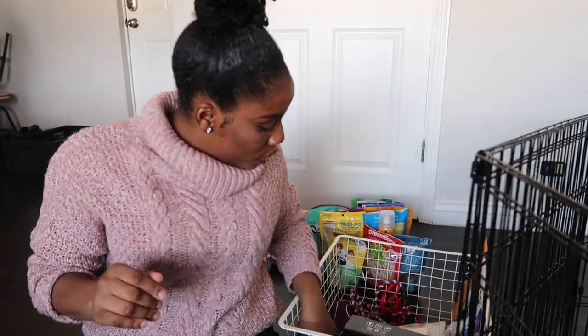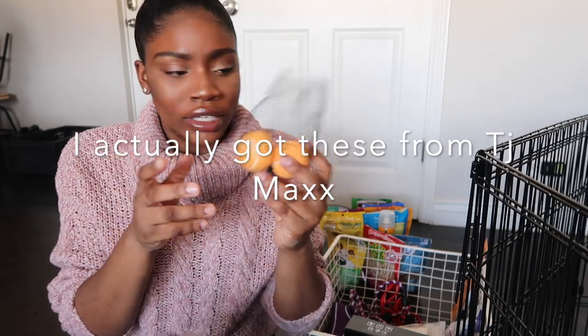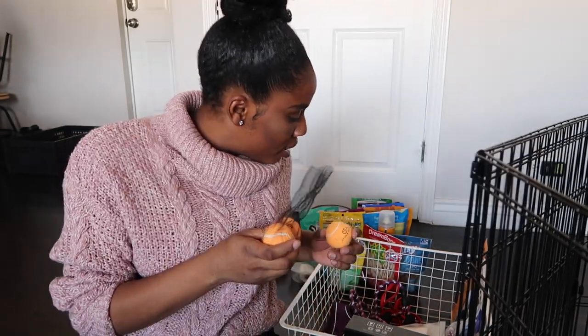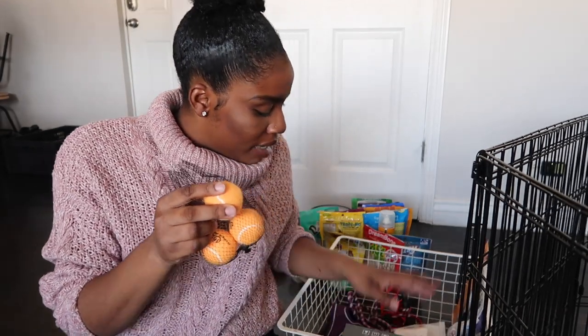We're dwindling down on stuff. We had to get extra small tennis balls for her because she's so tiny — we couldn't get regular tennis balls. I got these from Marshall's, I think they're like four dollars and came in a pack of three or four. She loves to play fetch, but she knows when she gets the ball she gets a treat.